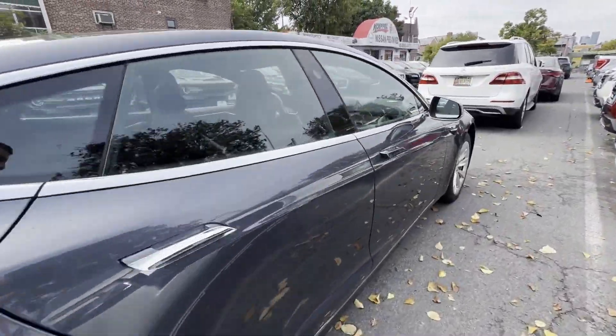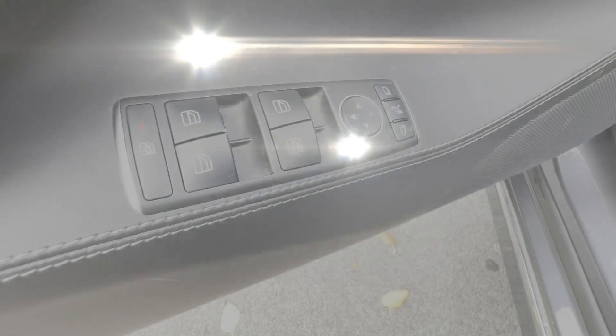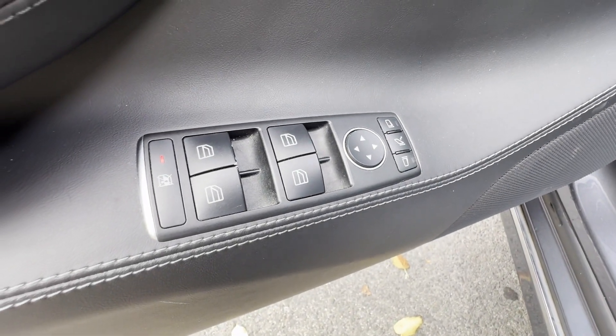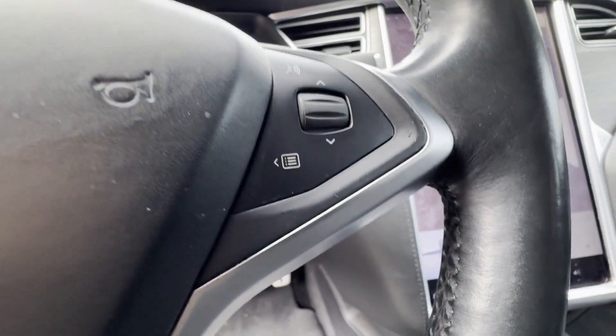Cross traffic alert, lane departure warning, Wi-Fi hotspot, navigation, multi-zone air conditioning, blind spot monitor, all-wheel drive, parking aid sensor, heated side view mirrors, backup camera.